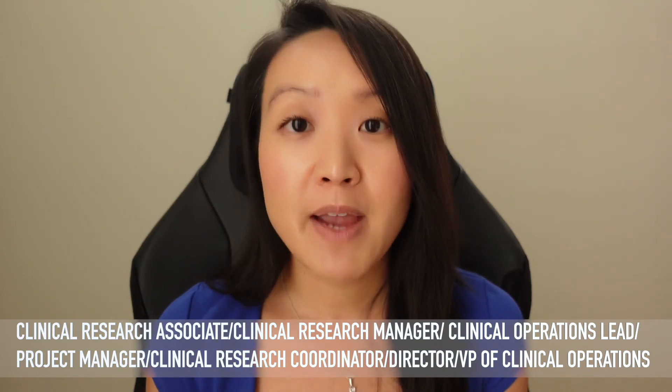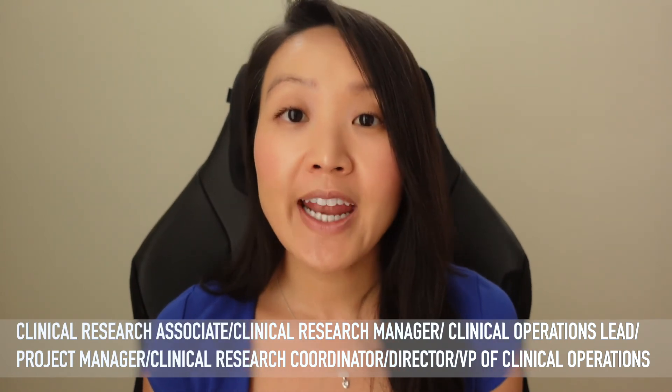Some titles and positions you may want to research are: CRA (clinical research associate), clinical study manager, clinical project manager, clinical research coordinator, clinical research manager, and clinical research director — look for combinations of these different words. Most likely, if you look at a company's careers page, they will be listed under clinical research or clinical operations. That is your best bet to find positions in this field.